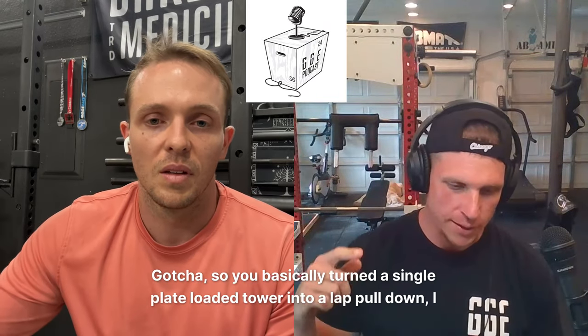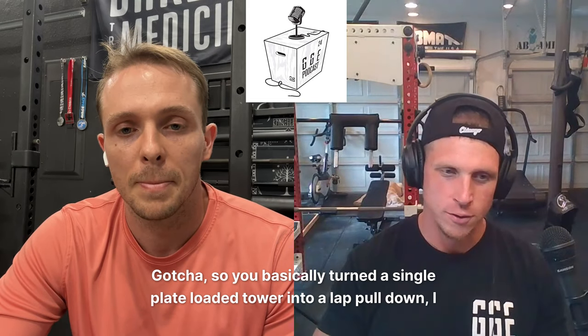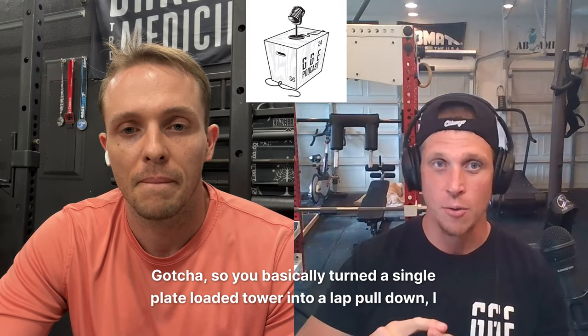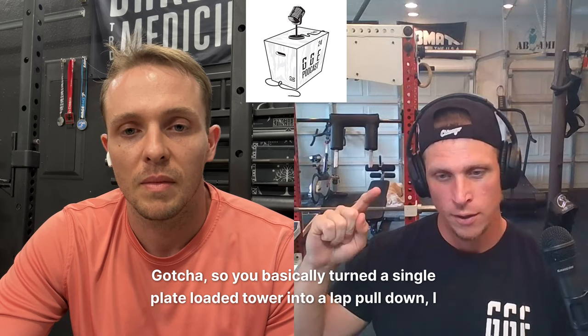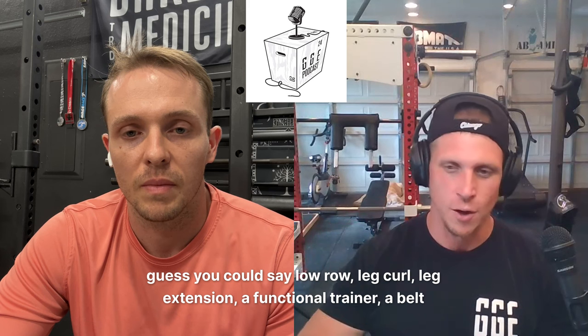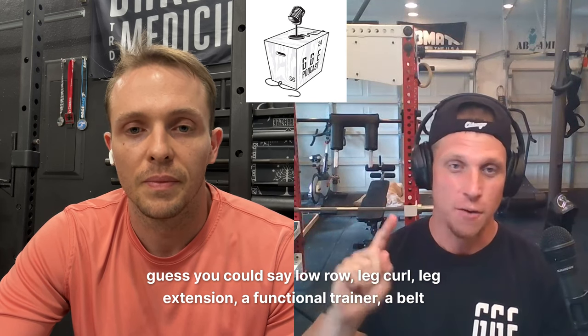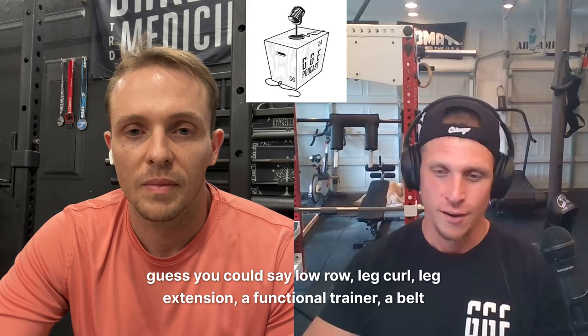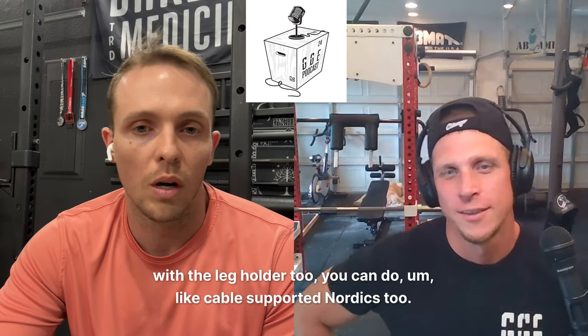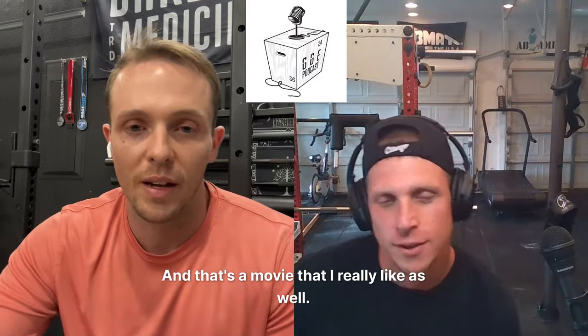So you basically turned a single plate-loaded tower into a lat pulldown, a low row, a leg curl, a leg extension, a functional trainer, a belt squat. Yeah, and with the leg holder too, you can do cable-supported Nordics. Right, and that's one that I really like as well. Cool. Do you have an estimate as to how much time you've put into this? Oh, I have no clue. It would be — me and my wife went to Scotland and on the plane I'm literally just sketching in a sketchbook all these different designs I'm working on — and that's like a six-and-a-half-hour flight.